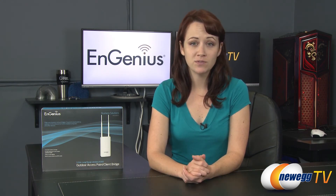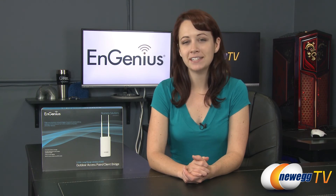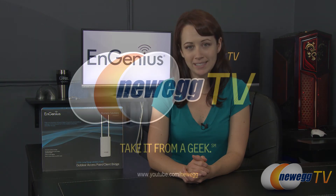Well, that wraps up this product tour of the NGenius ENS 500 EXT outdoor access point. If you found this video informational and helpful, please like it and subscribe to our YouTube channel. Until next time, I'm Jennifer and thank you for watching Newegg TV.